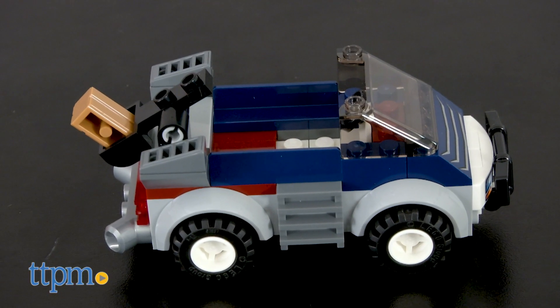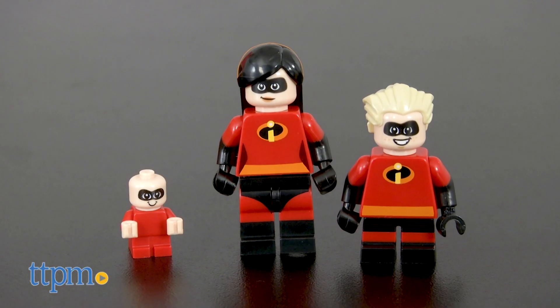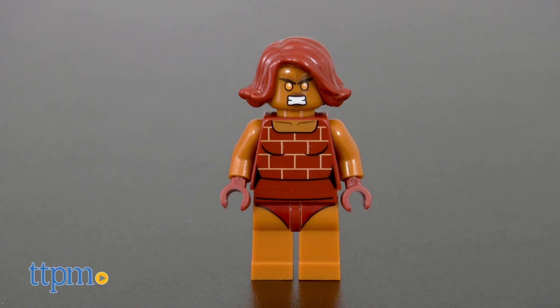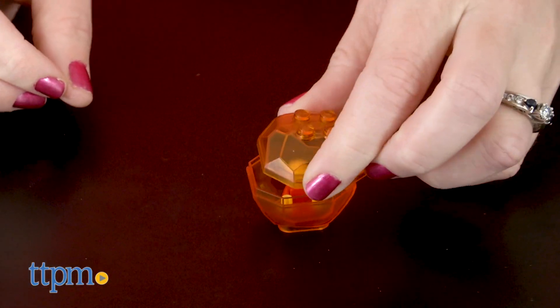There's also a quick start chassis for the buildable car with removable catapult. The set includes three minifigures of Violet, Dash, and Brick, plus a Jack-Jack figure that fits inside the launchable fireball.